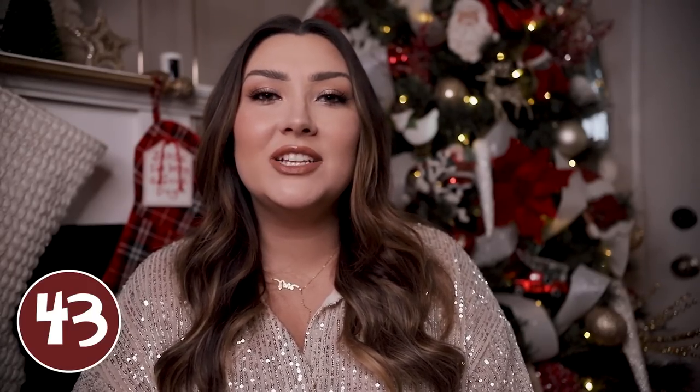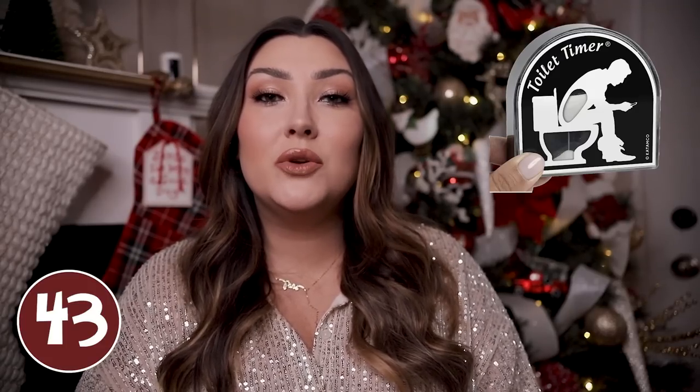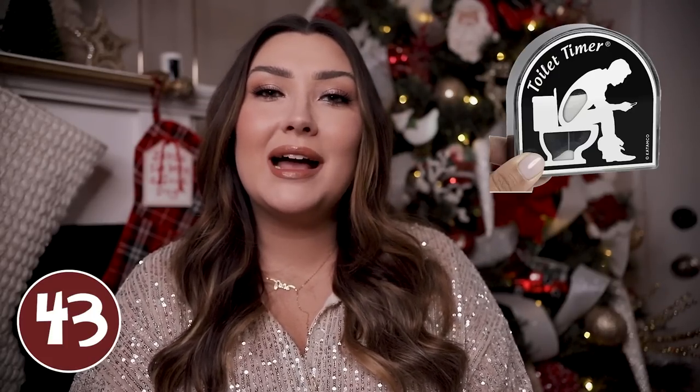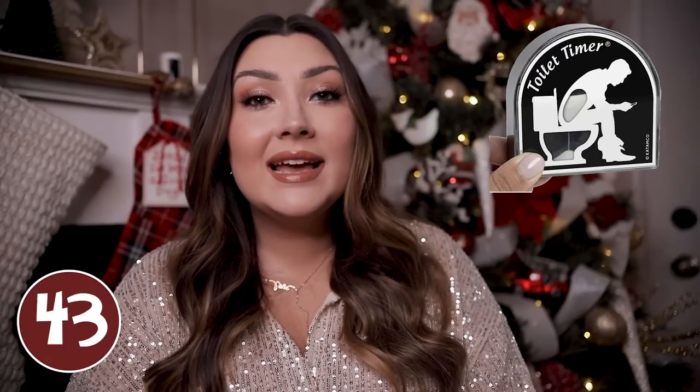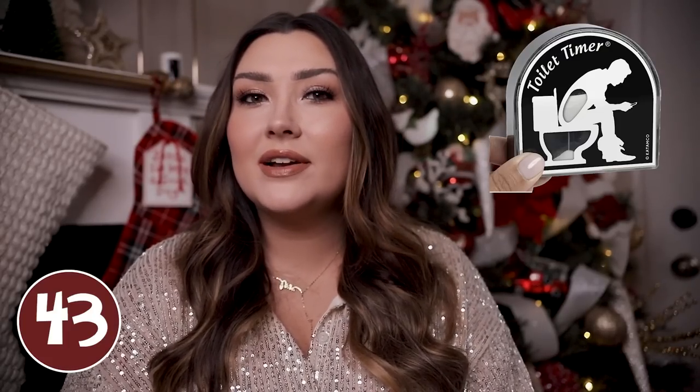This would be kind of a funny gag gift stocking stuffer — it's a toilet timer. If your man is taking way too long in the bathroom and you think he needs to be timed, then this would be a funny little gift. It's one of those little sand timers so you can put it on the back of your toilet seat, and once all of the sand has filtered through, he should be done using the bathroom. It's more funny than anything, but it's kind of fun.